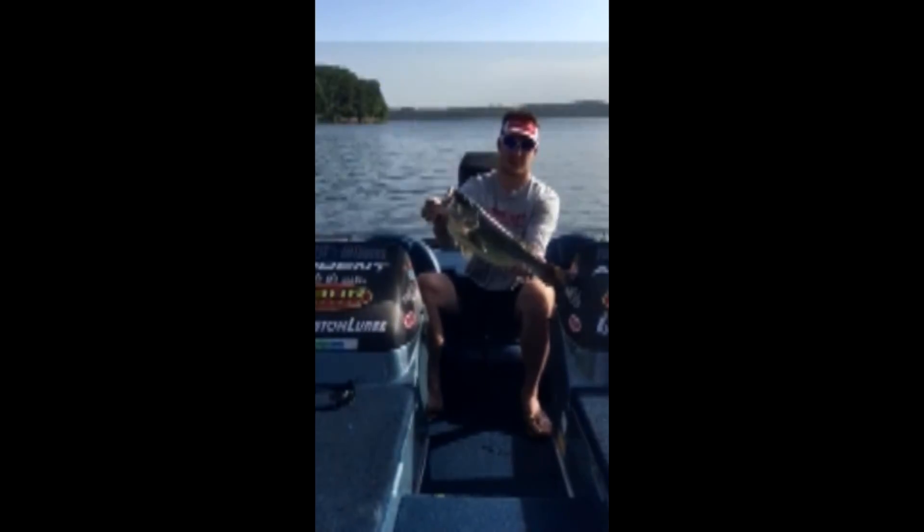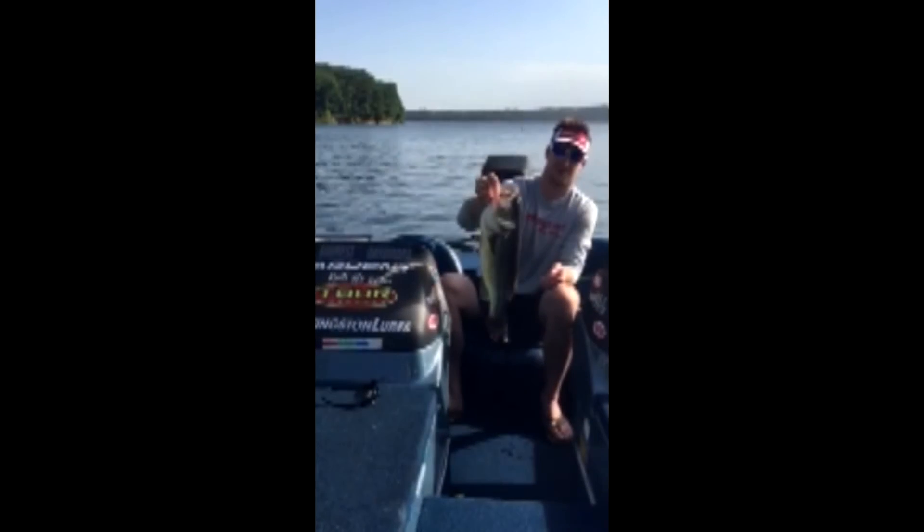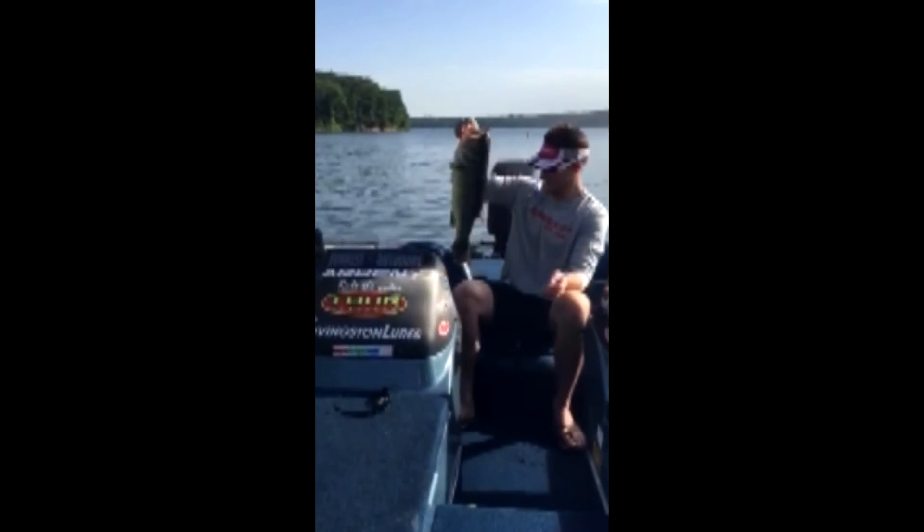So if you ever get a chance, tie on a Jack Bait Jig, get a black and blue — it's my confidence bait. Get out there and have a good one. The next one.